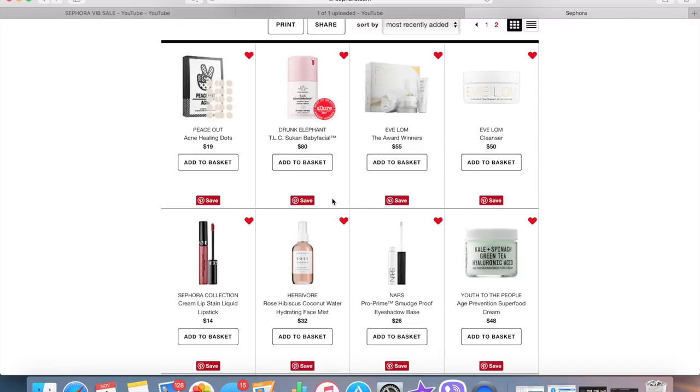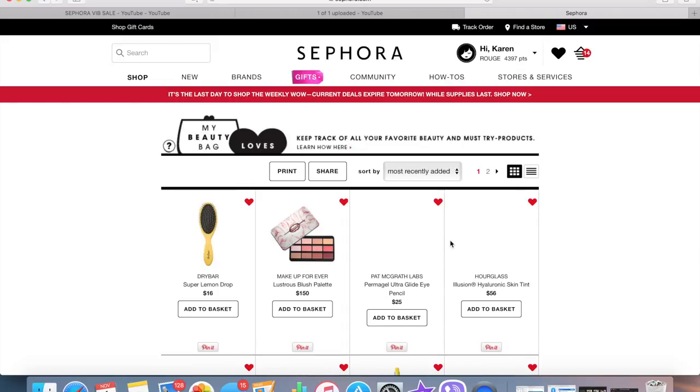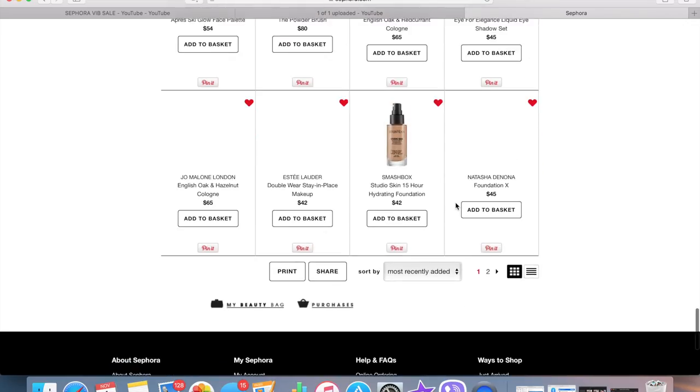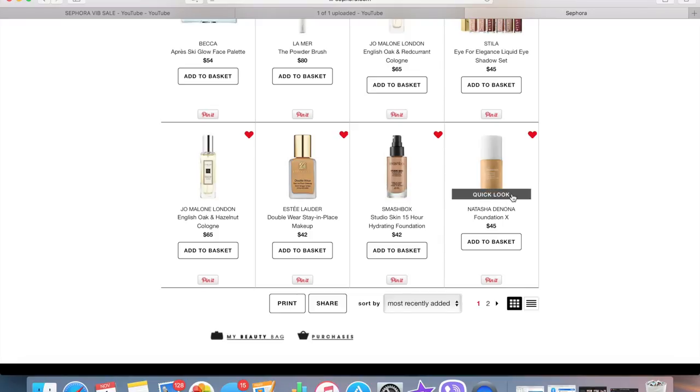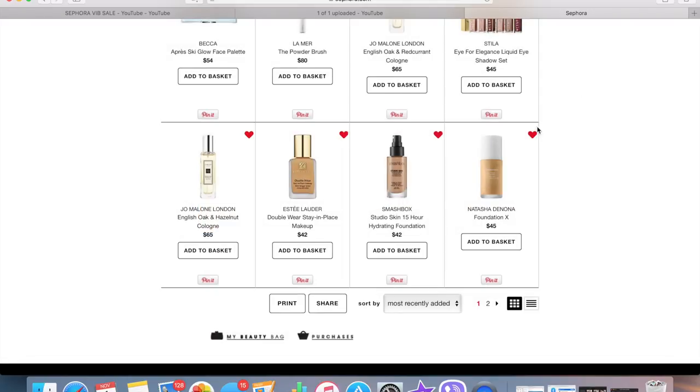The Peace Out Acne Healing Dots looked like a cool idea, but I don't really have a lot of acne — it's usually hormonal and I haven't broken out in a long time, so not planning on picking that up. Now we're going back to the first page. I kind of want to try out this foundation but the shade range doesn't seem right for my undertone — yellow sounds too light, red doesn't work, orange undertones scare me. Honestly I'm going to take it off because I know none of those colors will work for me.